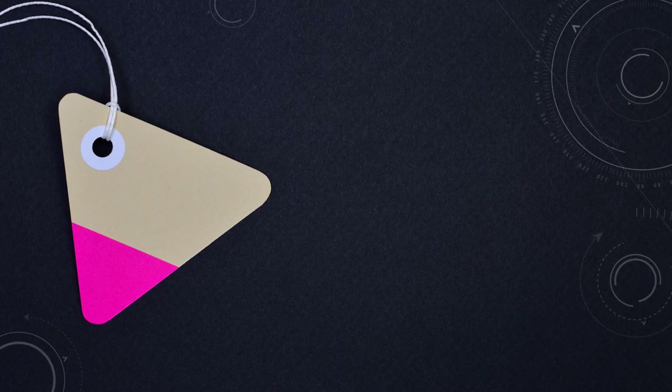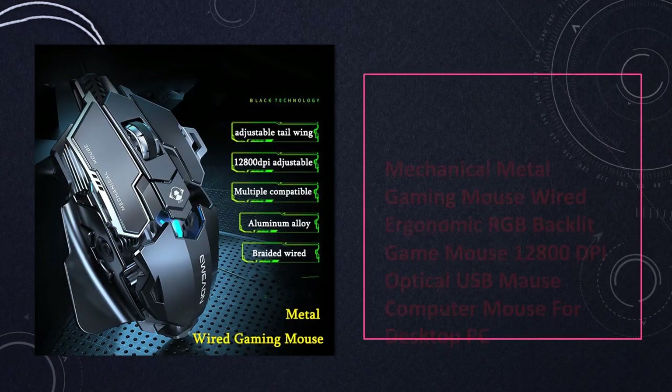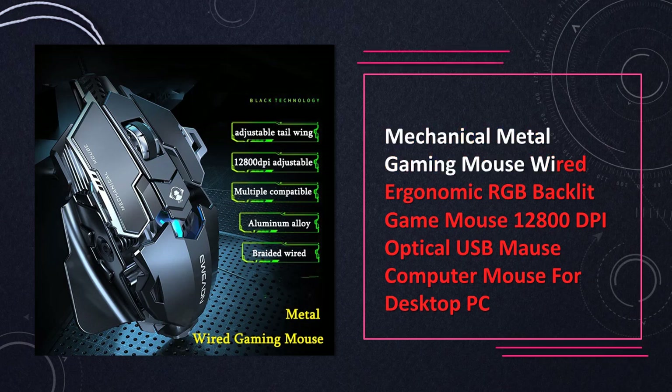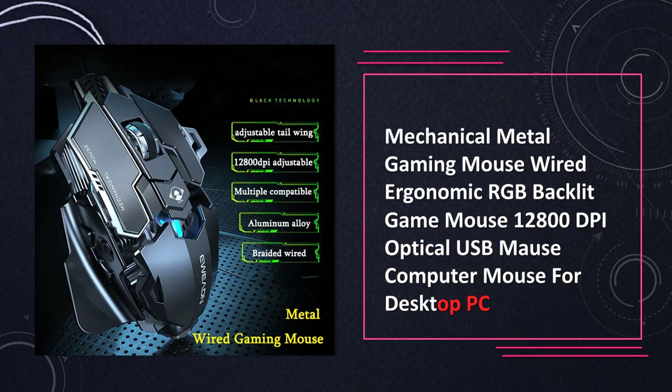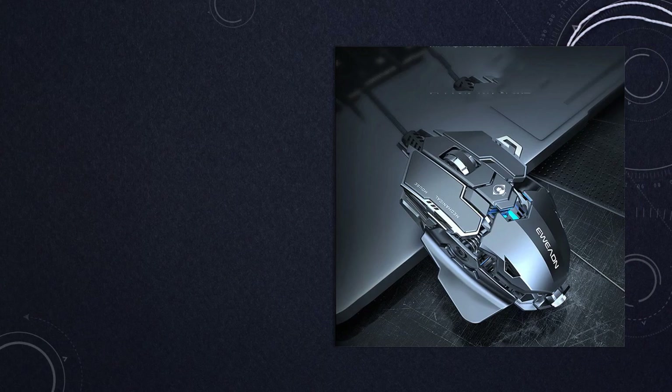At number 9: Mechanical Metal Gaming Mouse Wired RGB 12800 DPI. Elevate your gaming setup with this wired mechanical gaming mouse. Ergonomically designed with RGB backlit effects and a high DPI of 12,800, it's a perfect choice for desktop PC gaming.